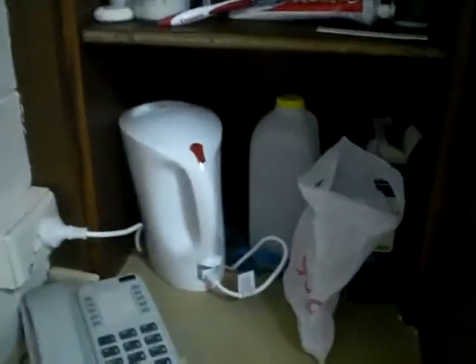This is my closet — it's pretty open right now, I want to close it, but you can see all my coats and whatnot. And here are my perfumes, toothbrush, toiletries, my kettle and water, and my phone.